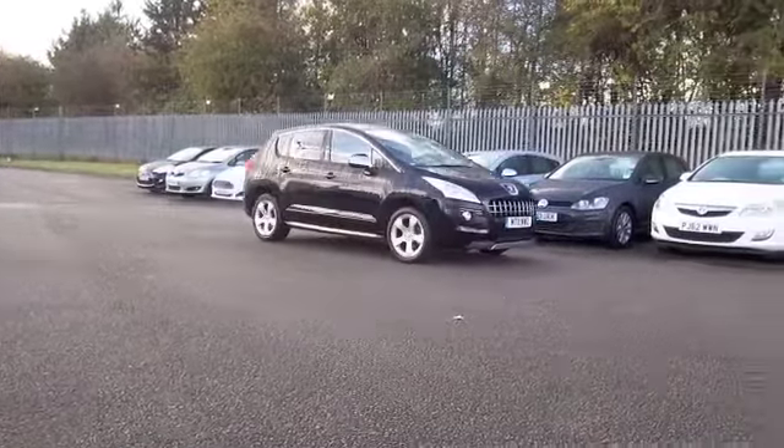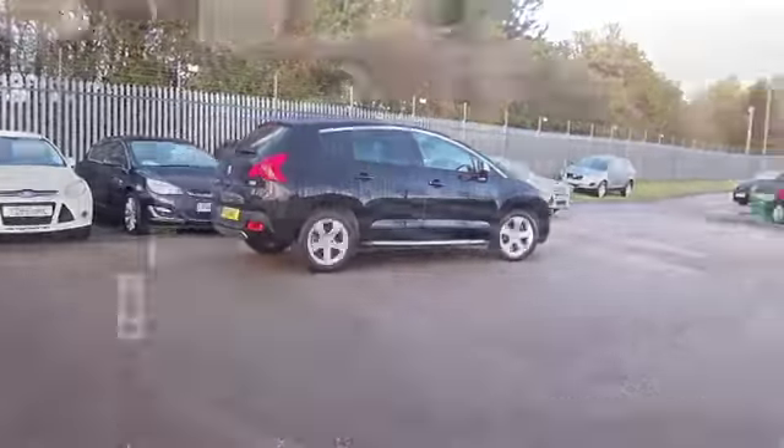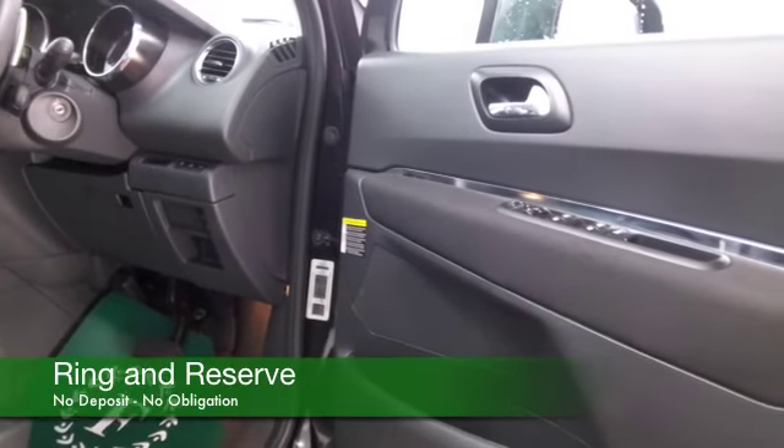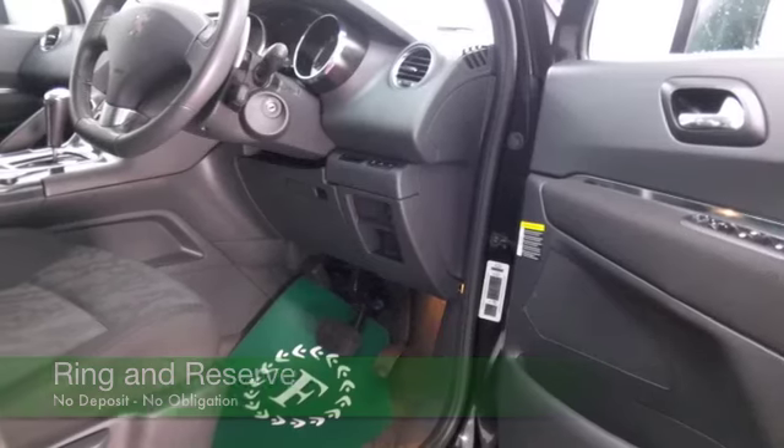You've got the auto box in this one as well. And inside there's a nice cloth interior with some lovely detailing, climate control, Bluetooth for your hands-free calls, and a great set of alloys as well.